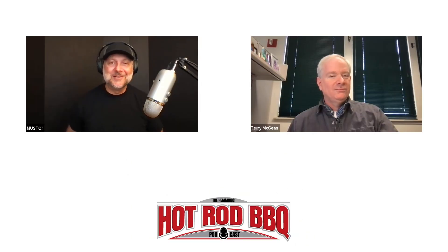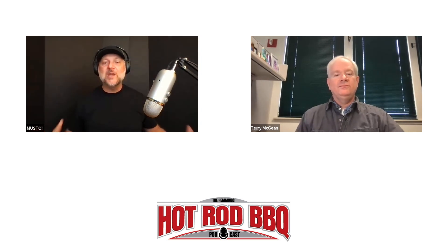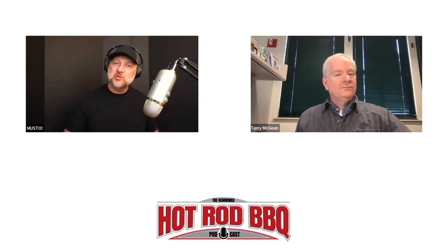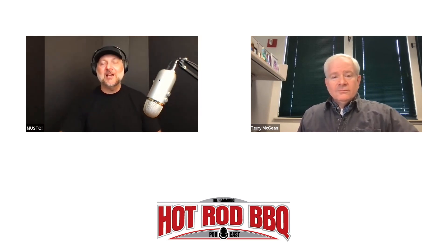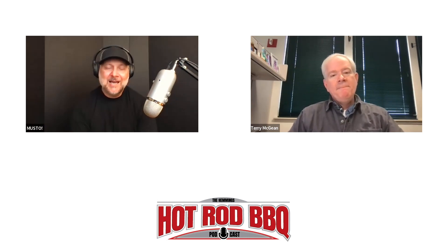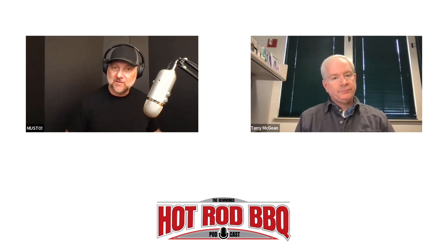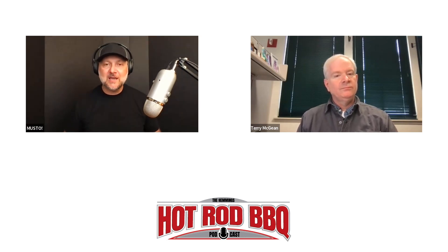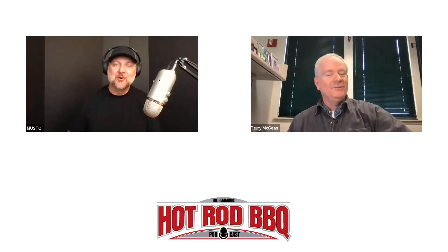Welcome back to another episode of the Hemmings Hot Rod Barbecue podcast. On this episode, Terry McGean from Hemmings joins us and we are talking about our new series IROC Rehab on the Hemmings YouTube channel. Terry was our crew chief. We recently aired our third episode of the series, and what we did was we took a 1987 Chevrolet Camaro IROC-Z — black car, T-top, leather interior — with a very interesting rod knock going on in that TPI motor.